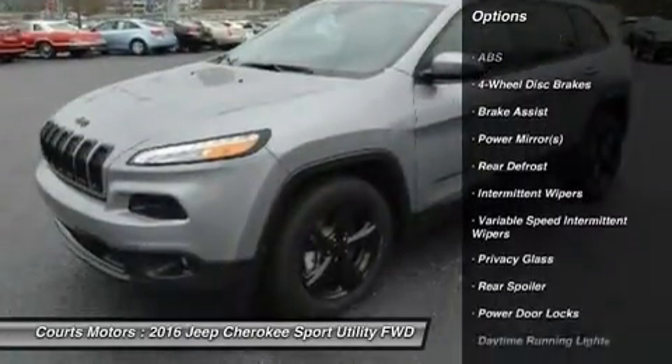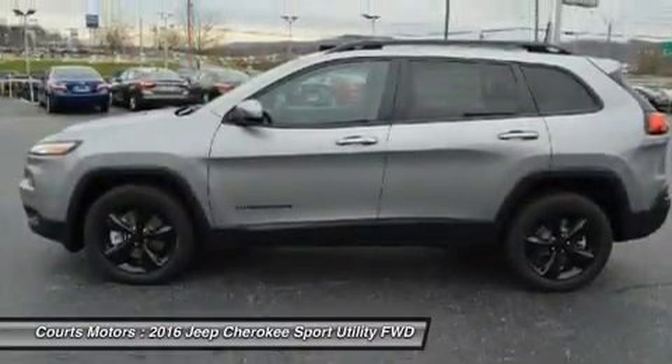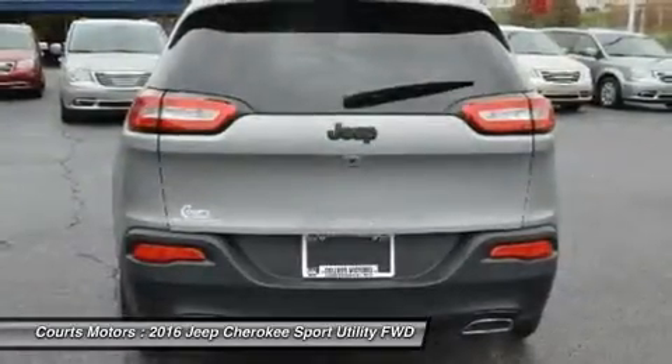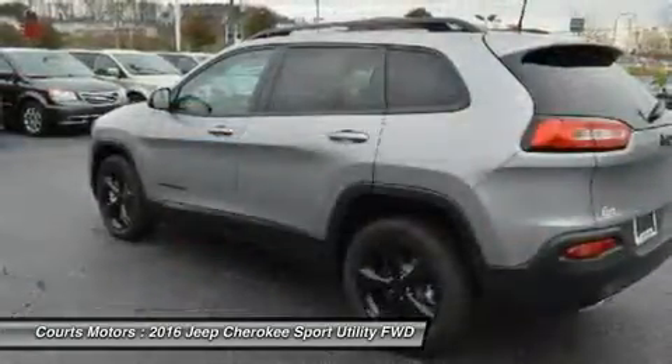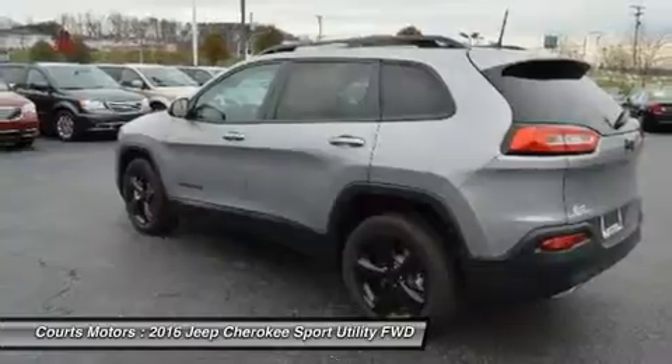Standard on all models is the impressive 2.4 liter multi-air 2 Tiger Shark i4 engine with 184 horsepower, and a 9-speed automatic transmission. The Trailhawk model gives you the 9-speed transmission with Jeep Active Drive II, an off-road suspension, and heel descent control.